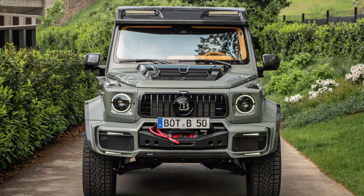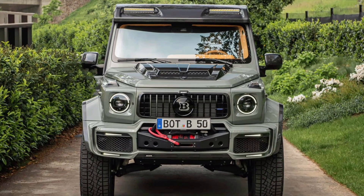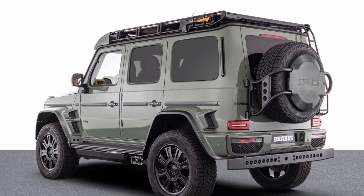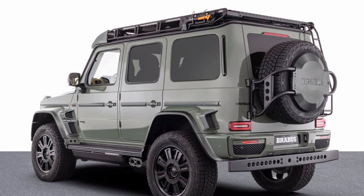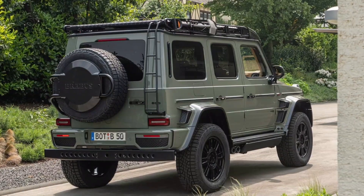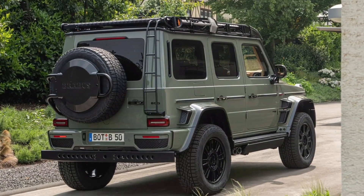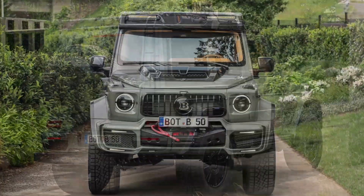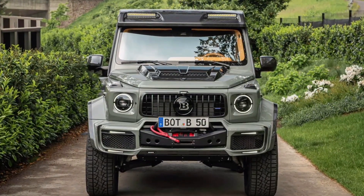If you want to buy the SUV without the watercraft and watch, Brabus charges the equivalent of $776,000, 718,500 euros. Mercedes debuted the AMG G63 4x4² in June 2022. It features portal axles and a lifted suspension for improved ground clearance, with an impressive approach angle of 40 degrees.